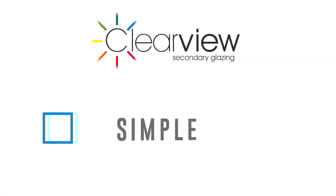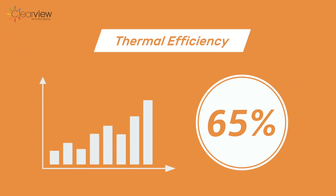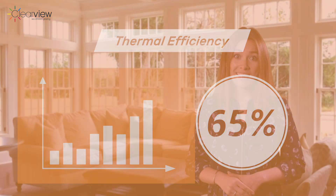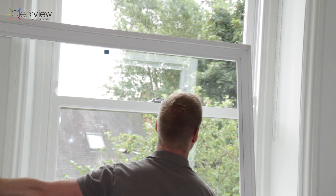Clearview secondary glazing offers a simple, cost-effective, unobtrusive, completely reversible option packed with performance. Clearview systems can increase the thermal efficiency by as much as 65%, equivalent to many double glazed systems. Clearview secondary glazing units are quick and easy to install all year round in all weathers and better still no decoration is required after fitting.